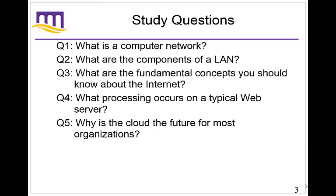The things we want to cover in Chapter 6 are: what is a computer network, a basic general definition; what are the components of a local area network, also called a LAN; what are the fundamental concepts you should know about the Internet; what processing occurs on a typical web server; and why is the cloud the future for most organizations. I'm going to switch up questions 1 and 2 to give you a bit more grounding in vocabulary and examples. So question 2: what are the components of a LAN?